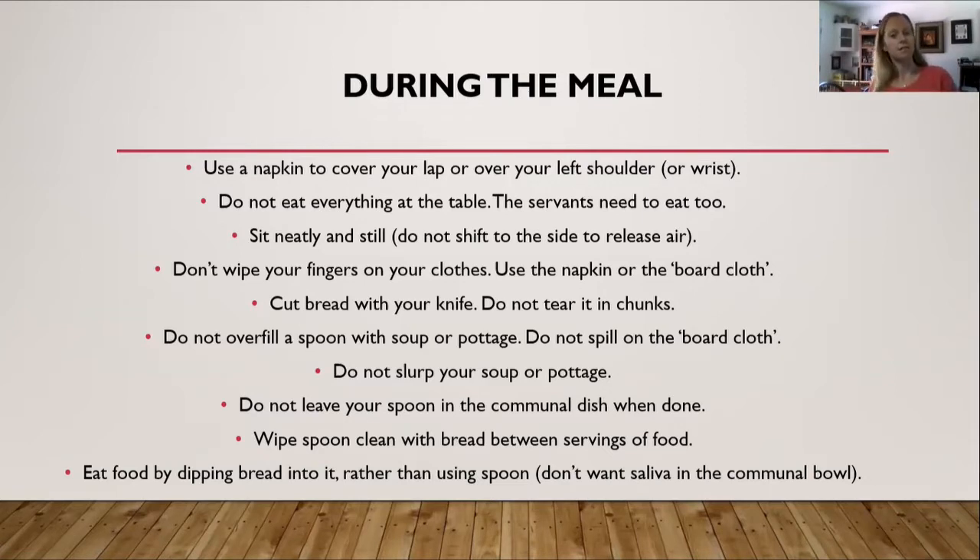Make sure to sit neatly and still. Do not shift side to side to release air. Even in modern times, I think that's a good rule of thumb — you want to sit nice and neat and enjoy your meal. You don't want to watch someone lean to the side, lift their butt cheek, and expel some smelly air. So don't release air at the table.